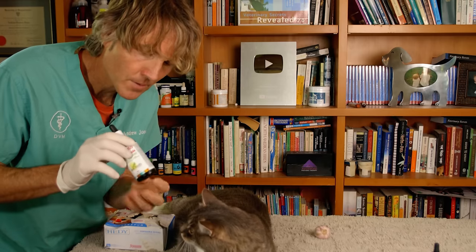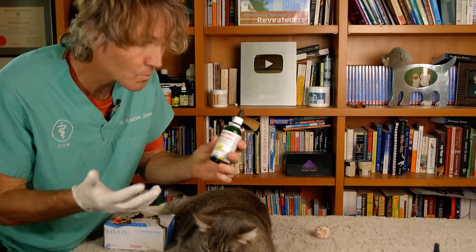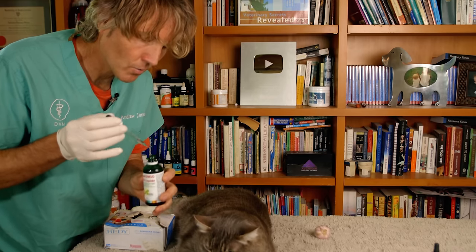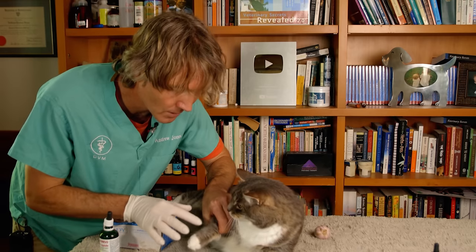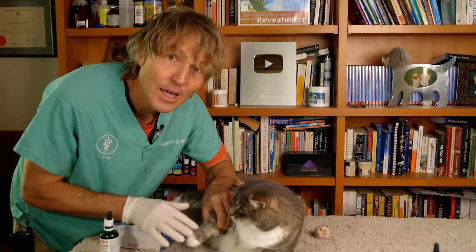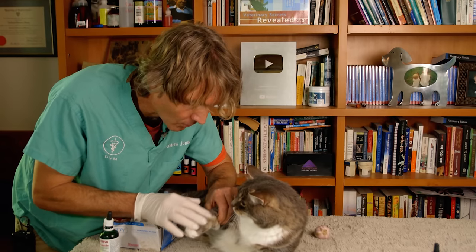Here's my bottle of DMSO — I picked it up from the co-op, cost me about ten dollars, super cost-effective, and it comes in a nice little dropper. It can be applied directly to any inflamed joint. There's no smell to it, it doesn't hurt, it's a clear liquid. Just rub it into the affected joint — easy. So much better than having to give your cat a pill.